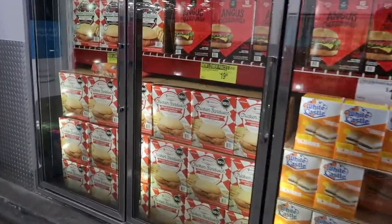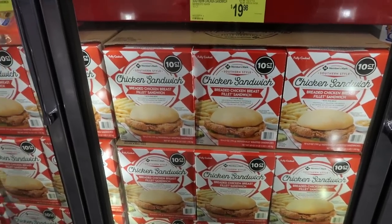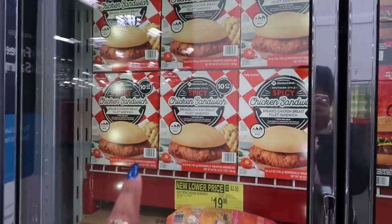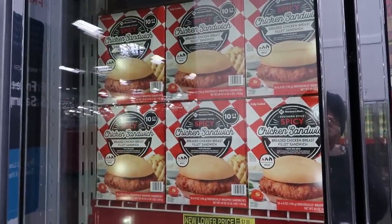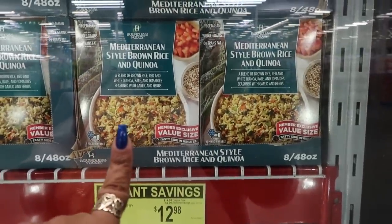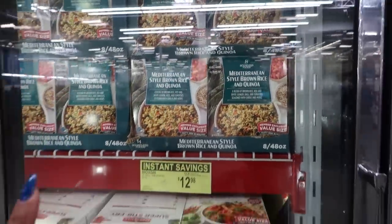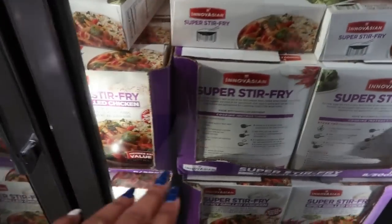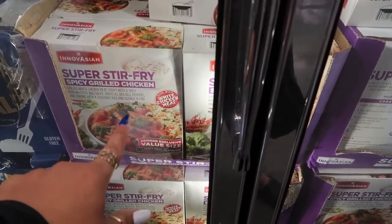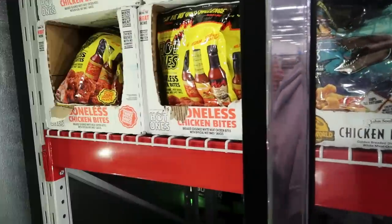They lowered the price on the Members Mark chicken sandwiches — these remind me of Chick-fil-A. I always buy these but usually get the spicy one. They went from $22 down $2 to $19.98. Boundless Foods Mediterranean Style Brown Rice is $7.98 for a box of four microwavable pouches. Super stir fry spicy grilled chicken, 50 ounces, is $12.98. Hot Ones boneless chicken bites are $14.48 — I think I'm gonna try this.